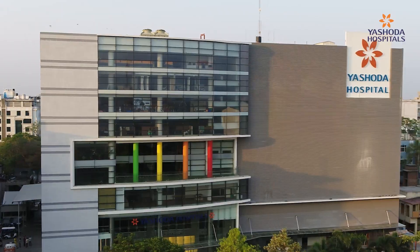Hi friends, my name is Dr. Chandram Auli. I am an electrophysiologist.